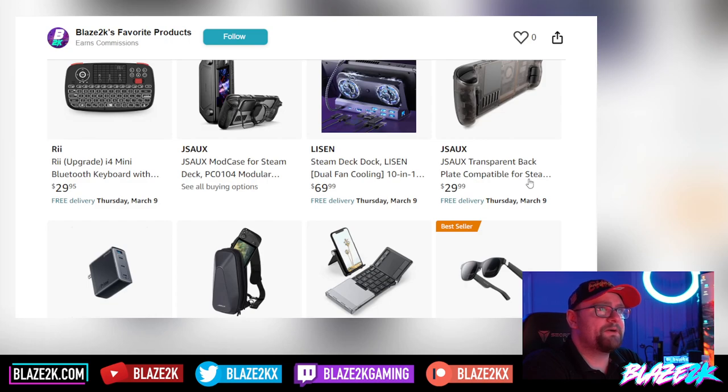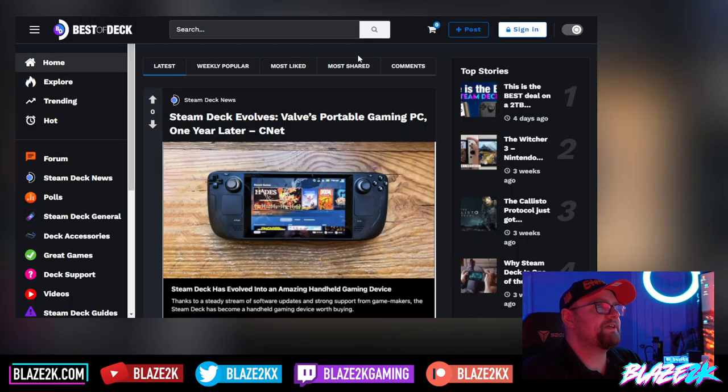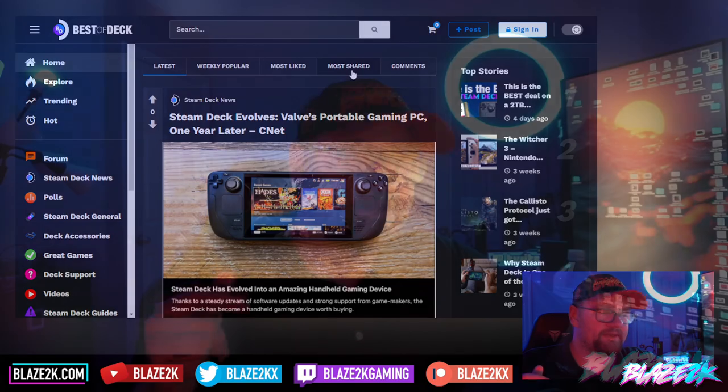The JSOX transparent backplate for your Steam Deck is now available on Amazon, so you don't have to wait to get a shipment from China. Also check out bestofdeck.com, our new Steam Deck resource where we share videos, news, guides, tips, favourite games, links to other articles and videos — all that good stuff. You can join it, you can share your own stuff on it. All the links are in the video description, go check that out.